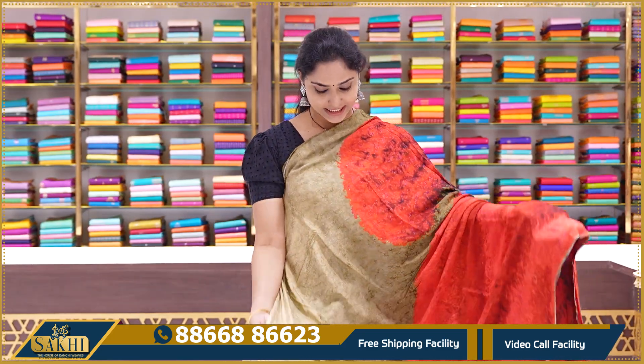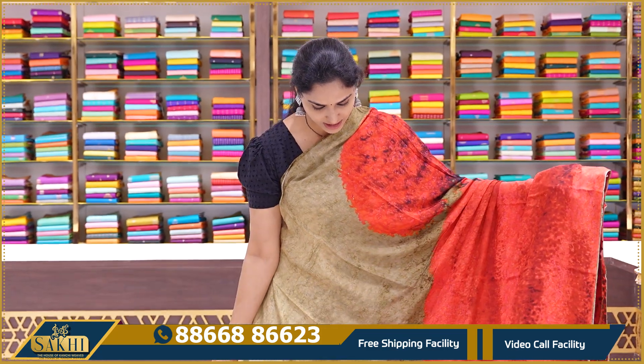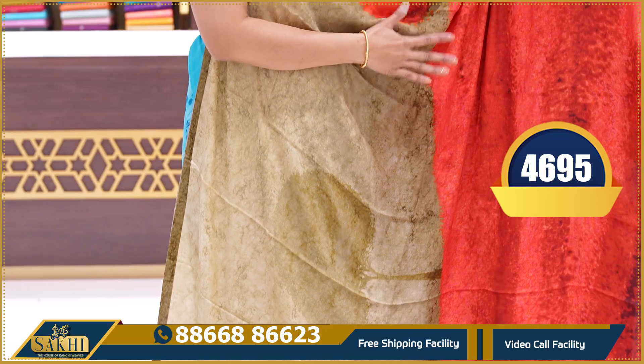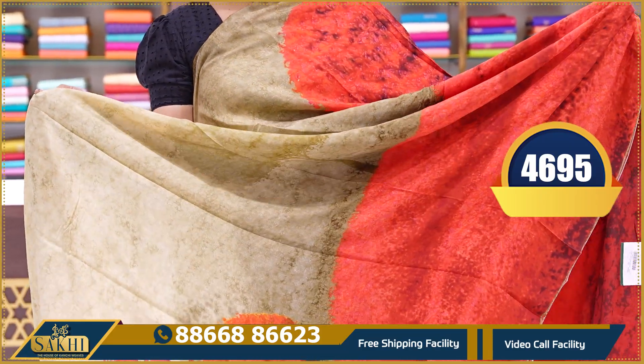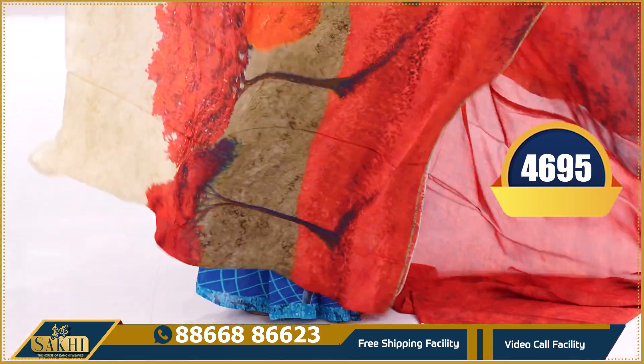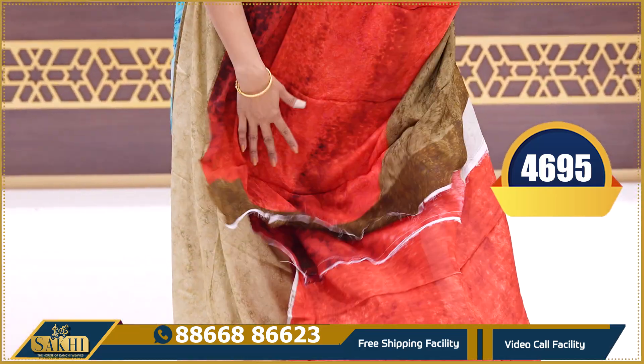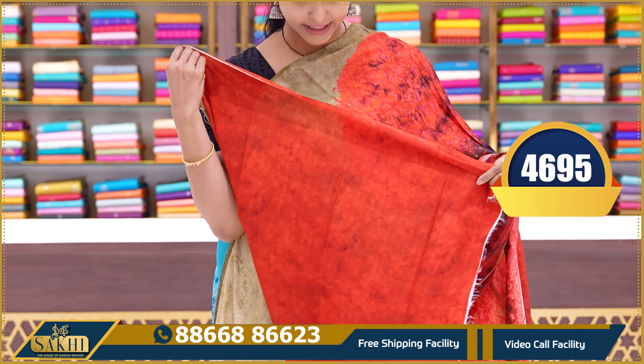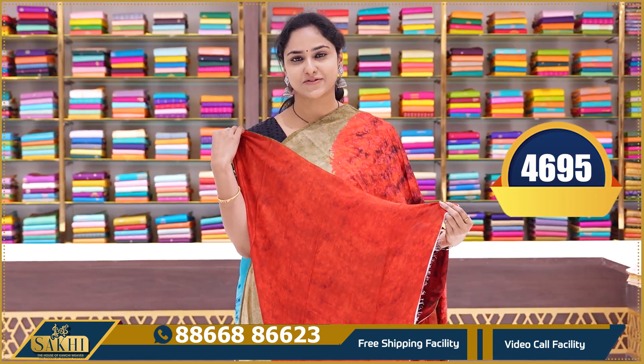The next saree is a digitally printed tree pattern saree — half and half. Beige color on top, red color in the middle bottom, with tree patterns on the body. This is the pallu and a printed blouse. Price ₹4695.